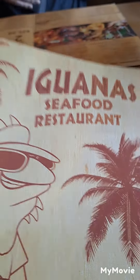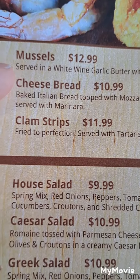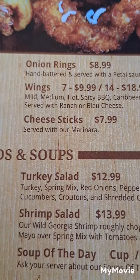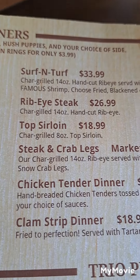Here's Iguanas' menu. These are their appetizers. Got peeling shrimp, mussels, cheese bread. Got shrimp dinner, snow crab legs, surf and turf.